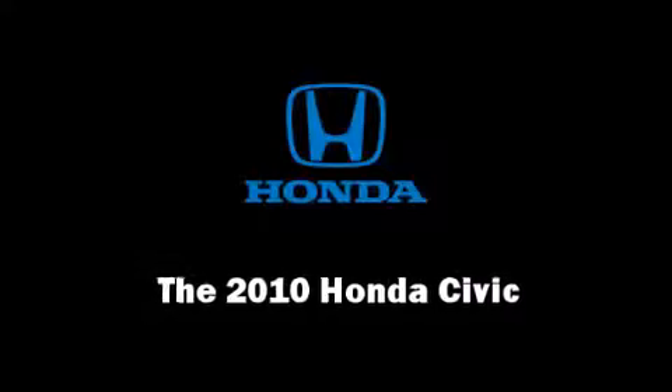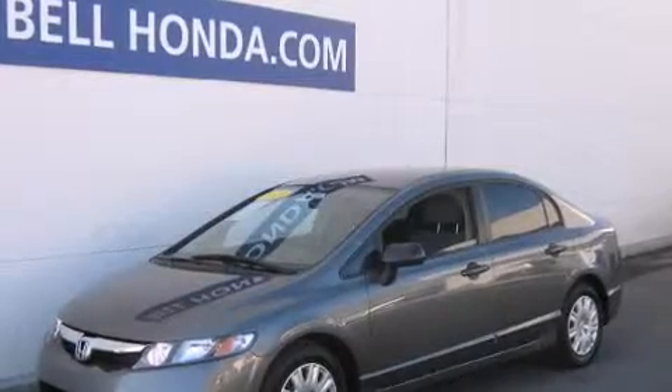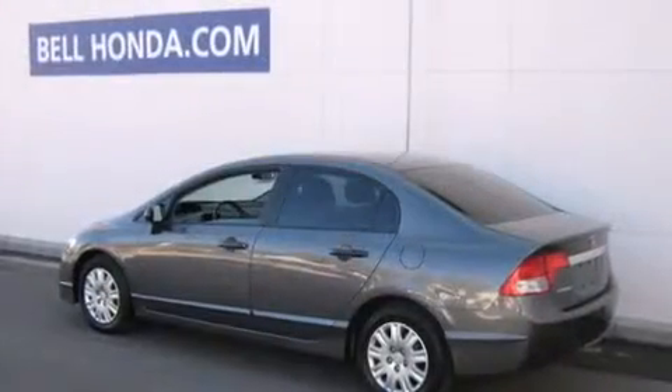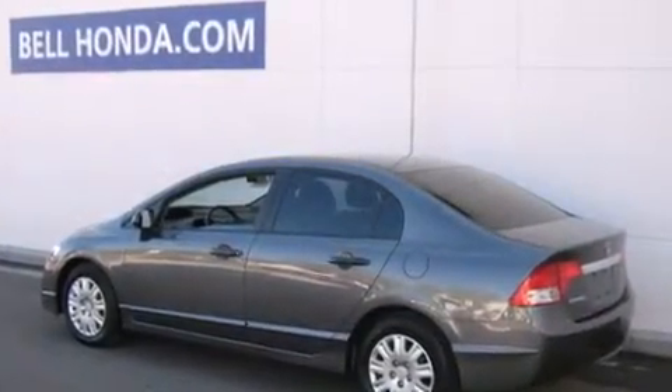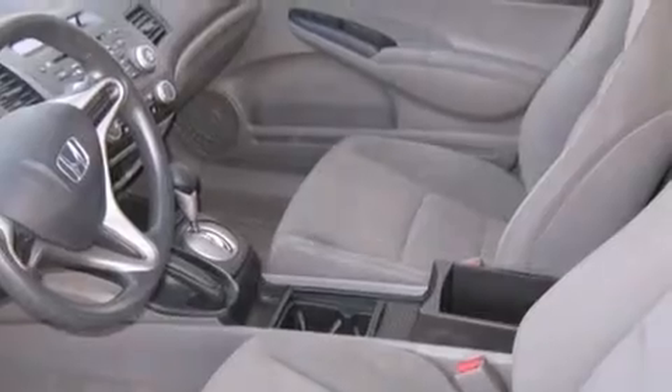You're going to love the 2010 Honda Civic. With less than 20,000 miles on the odometer, this four-door sedan prioritizes comfort, safety, and convenience. It features a front-wheel drive platform, an automatic transmission, and a 1.8-liter four-cylinder engine.